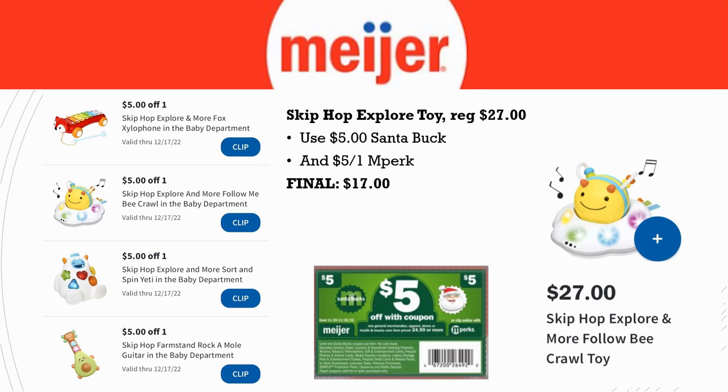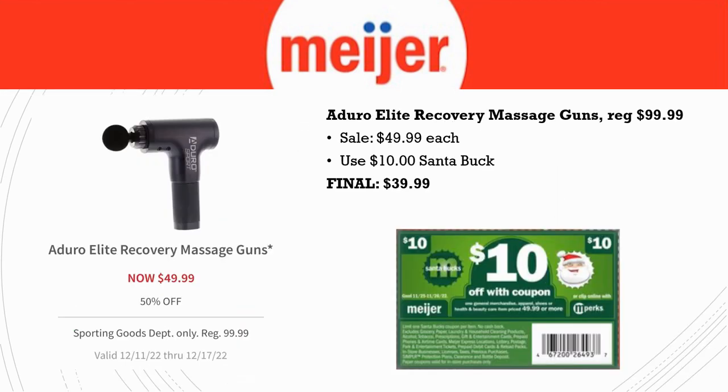Here's another scenario: the Skip Hop Explore toys — there are lots of them, most over $25 or $30. The Follow Bee Crawl Toy example is $27. You can use the $5 Santa Buck along with the $5 off one in Perk. Final cost is just $17 for that toy instead of $27. Definitely check out all these toys and see if there's one you'd like for your child, niece, nephew, or grandchild.